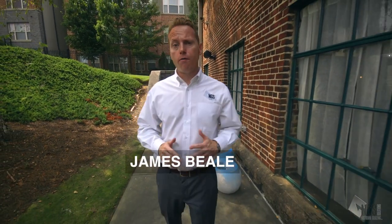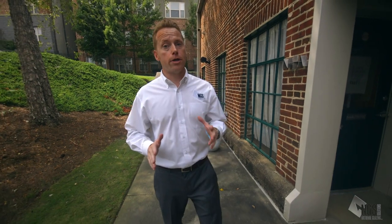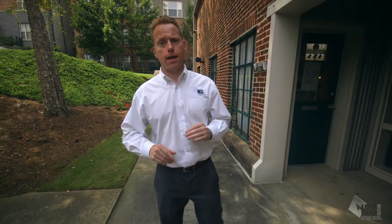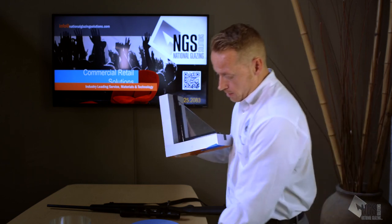Hello, my name is James Beal, Co-Founder and Managing Partner of National Glazing Solutions LLC, a national leader in the window film industry. My objective today is to educate safety and security professionals about the proper use of safety films and attachment systems for forced entry mitigation on schools and buildings.